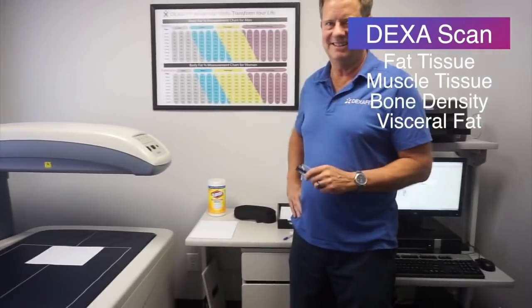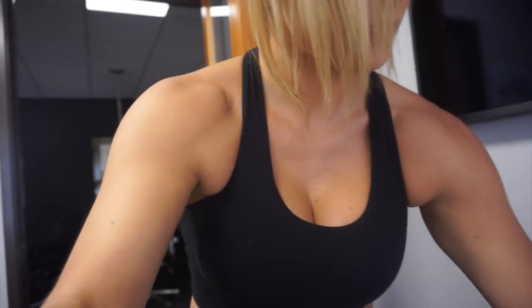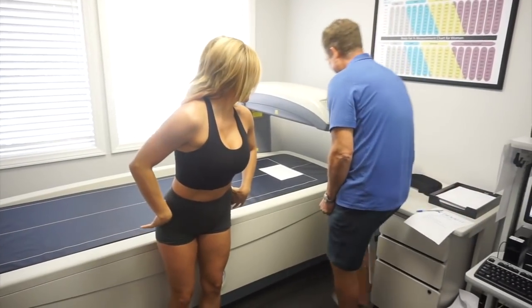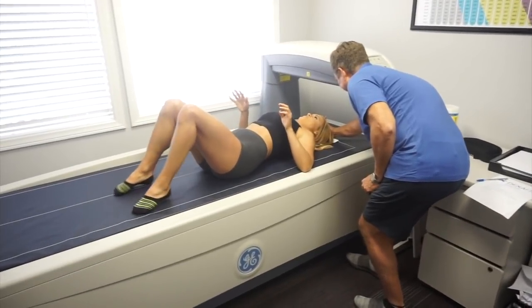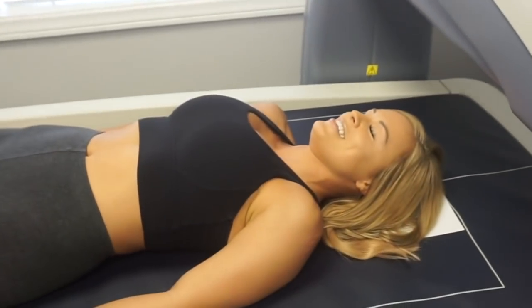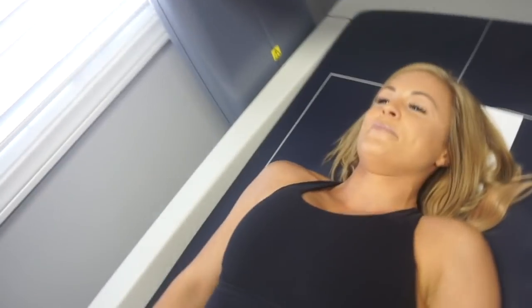I'm excited to know all of this — this is the real deal! I get to see everything in my body. I take things off like rings, watches, hair clip, and shoes. I get on the table really flat. With your hands you're going to put them in a kind of karate chop position. Okay, that looks good.